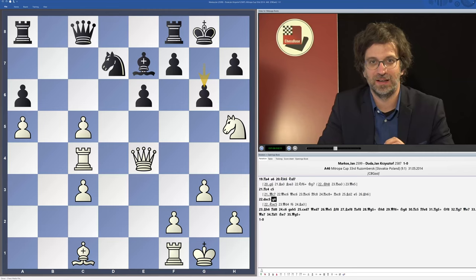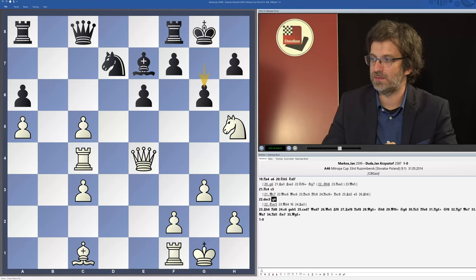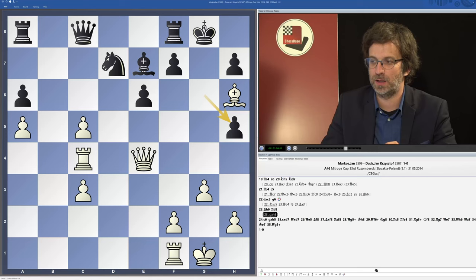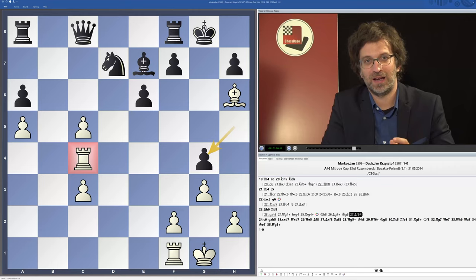I would like to show you one example of a tactical small combination, as Capablanca would call it, from my game against Dudajan Krzysztof. In this position Black played g6 as the last move, and probably Black hoped that White has to go away with the knight. But in fact I played Bh6, because there is a nice small tactic: after gxh5, White plays Qg4, sacks the queen, and uses this wonderful rook on c4 to actually deliver a mate.